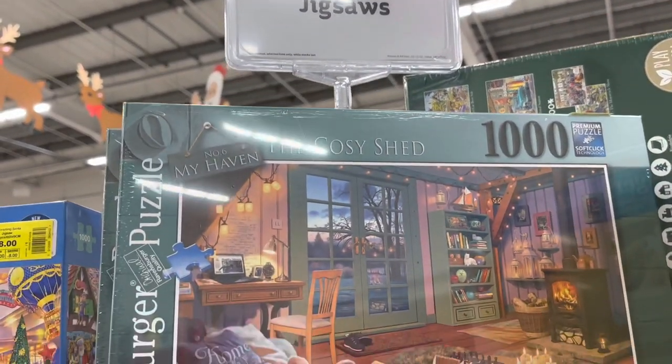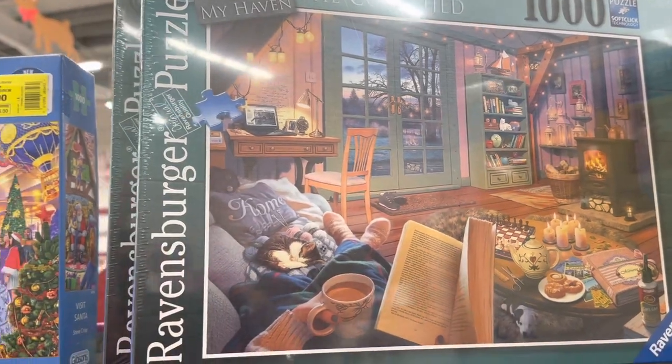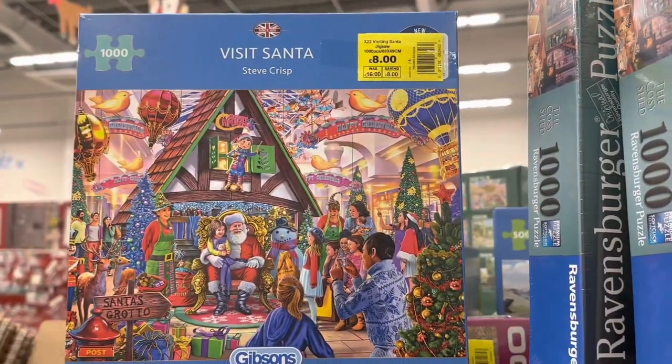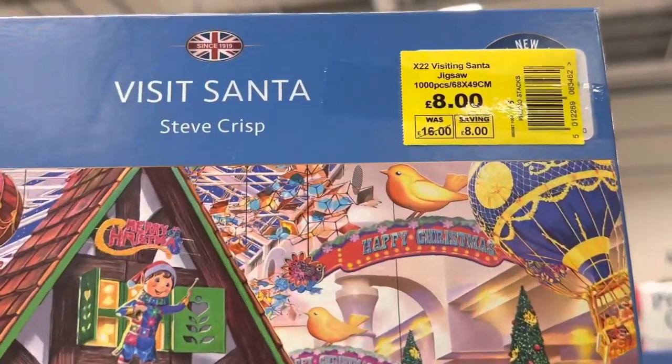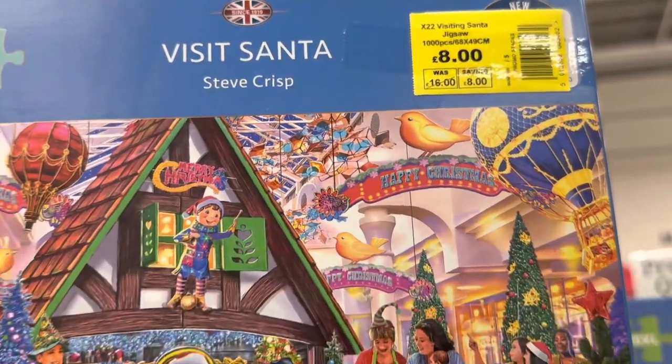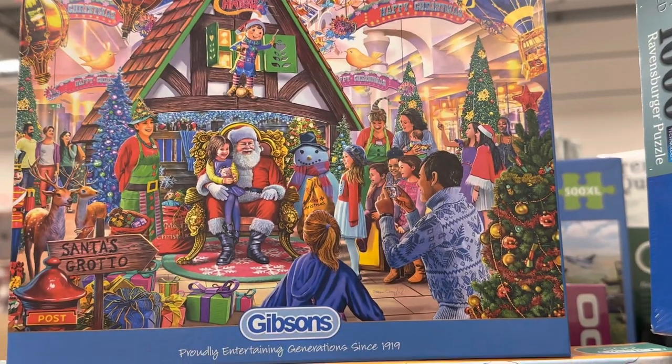Here is a thousand piece puzzle called The Cozy Shed — a Ravensburger puzzle, top quality. And this one, is it Santa? This is eight pounds. How amazing is this? I'd really enjoy making this puzzle, it's so full of colour and beautiful.